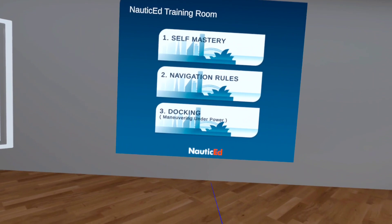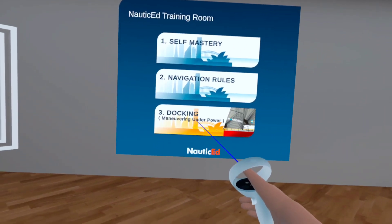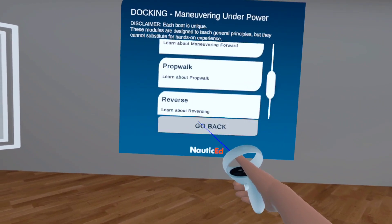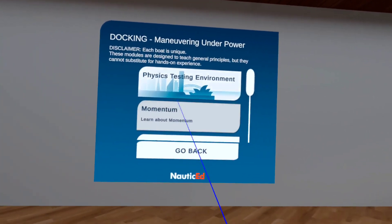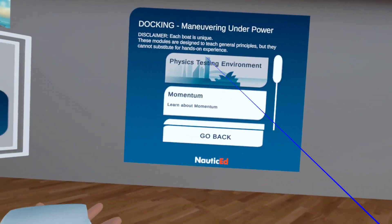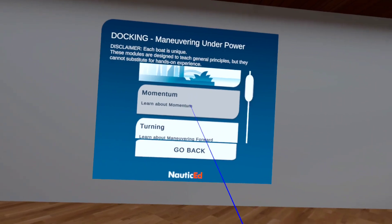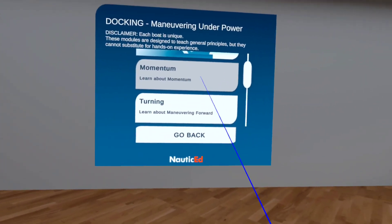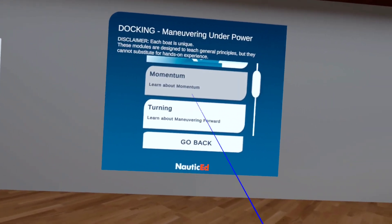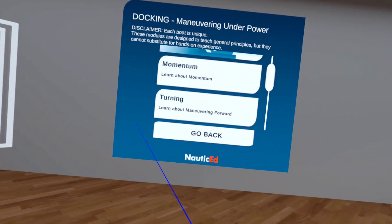I'm going to introduce you to the NauticEd MarineVerse virtual reality docking practice program — you're going to be absolutely blown away. What we've really done is made an amazing job of the physics: how a boat reacts on the water. When you put this on, you are going to be on a boat and on the water. We've put it together exactly the same as the NauticEd online maneuvering under power course, where we teach you all the theory and give you lots of animations describing everything that's going on, so you do that course first.